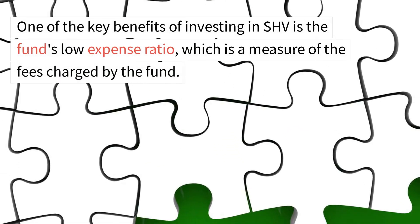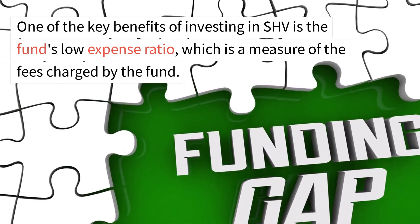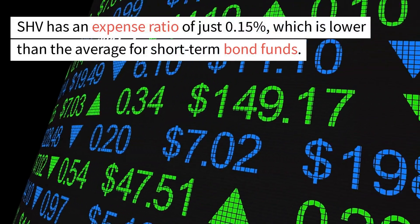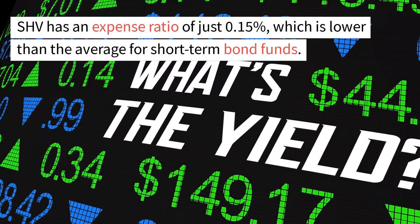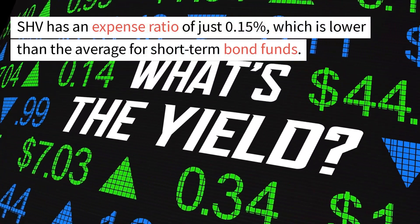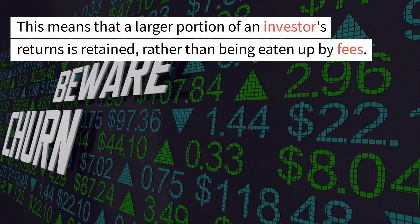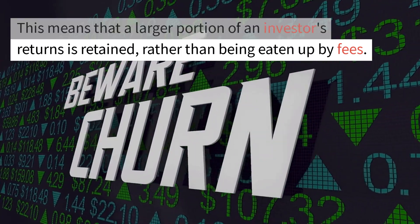One of the key benefits of investing in SHV is the fund's low expense ratio, which is a measure of the fees charged by the fund. SHV has an expense ratio of just 0.15%, which is lower than the average for short-term bond funds. This means that a larger portion of an investor's returns is retained, rather than being eaten up by fees.